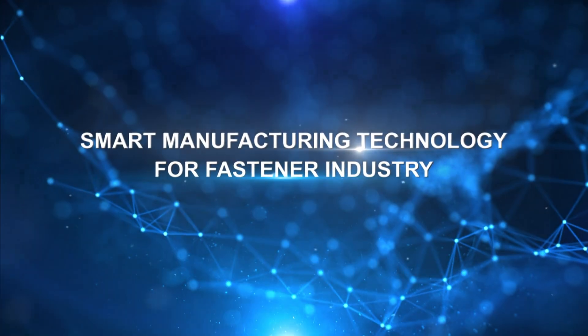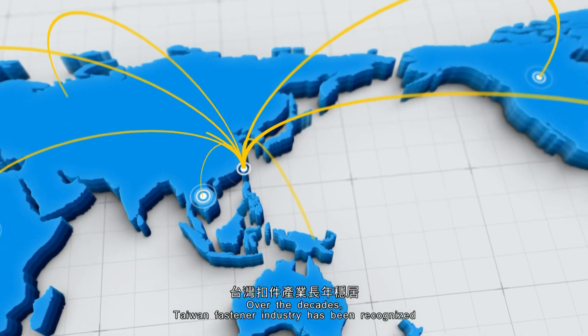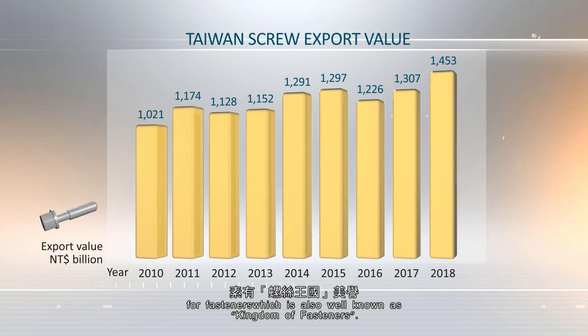Smart Manufacturing Technology for Fastener Industry. Over the decades, Taiwan's fastener industry has been recognized as a main global export country for fasteners, which is also well known as the Kingdom of Fasteners.